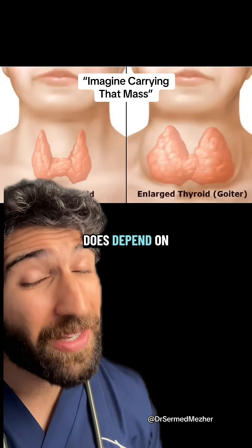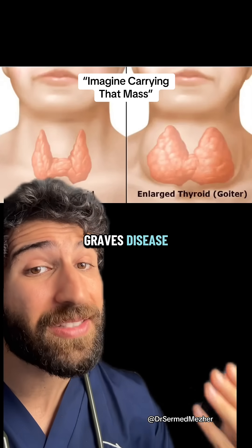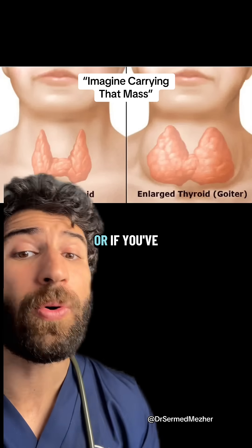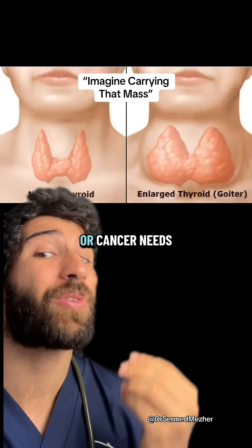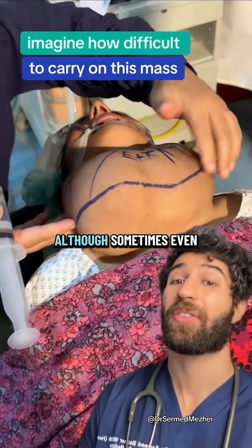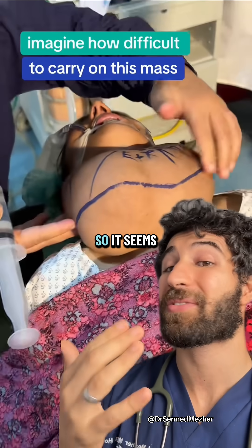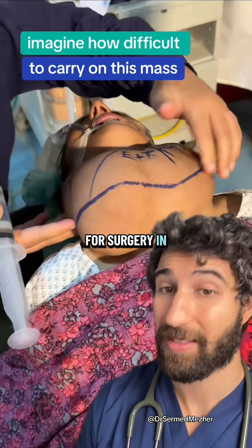The treatment really does depend on the underlying cause. If it's Graves disease then you could give radioiodine to reduce the activity of the thyroid cells, or if you've got an iodine deficiency then you can supplement it, or cancer needs to be cut out. Although sometimes even if you deal with the underlying cause it doesn't get rid of the goiter, so it seems like they've opted for surgery in this case.